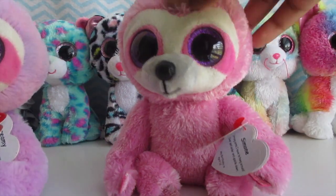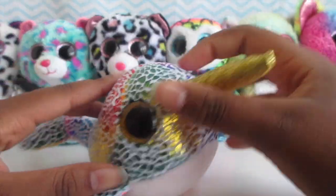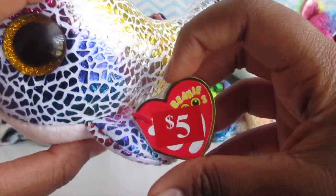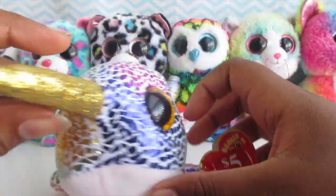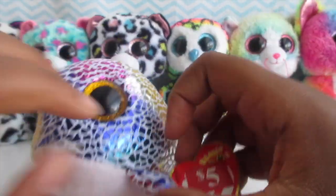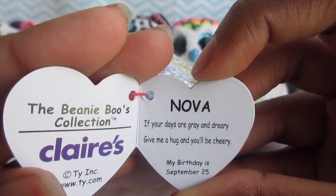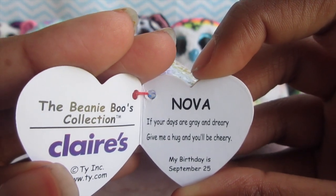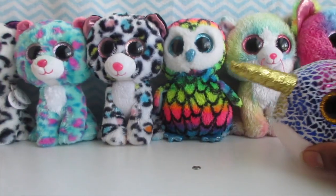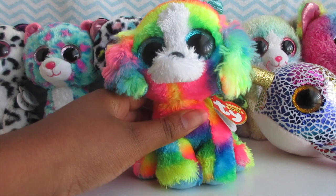My eighth Claire's exclusive is Nova. On her tag it says five dollars — my older sister got her for a steal. Her tag reads: 'Nova, if your days are grey and dreary, give me a hug and you'll be cheery.' Her birthday is September 15th, so her birthday is coming up soon. That is my eighth.